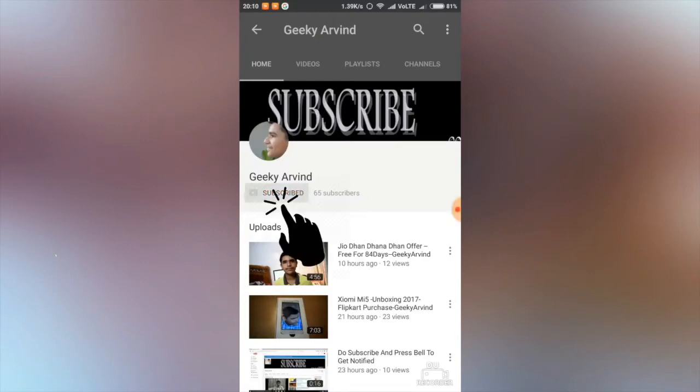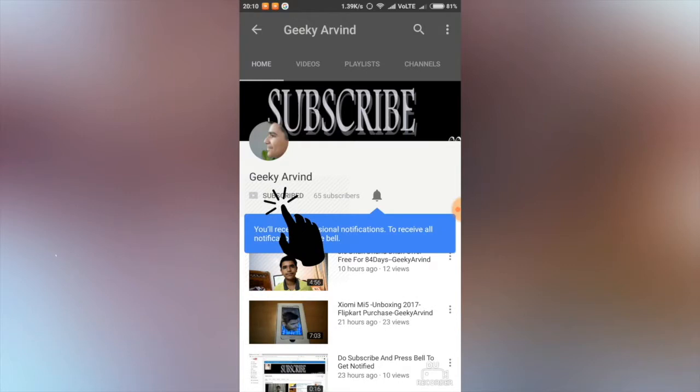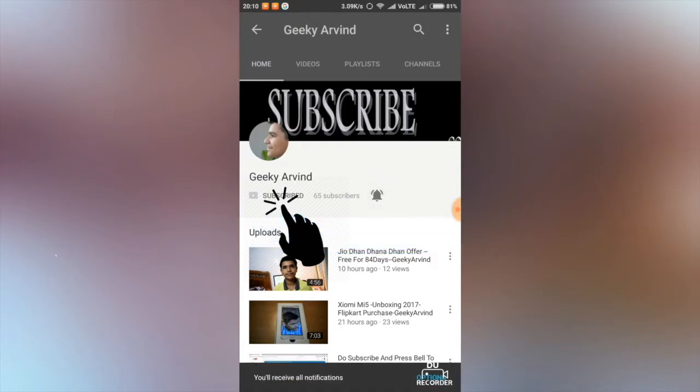Subscribe to Geeky Arun channel and also press the bell icon so that you receive all notifications of the videos that I post.